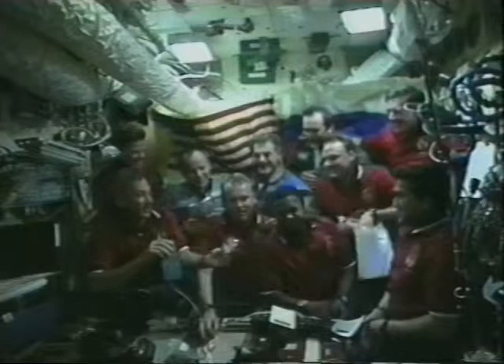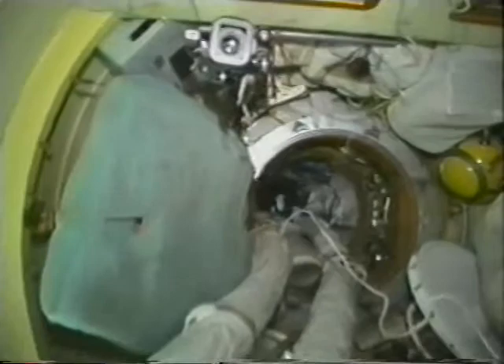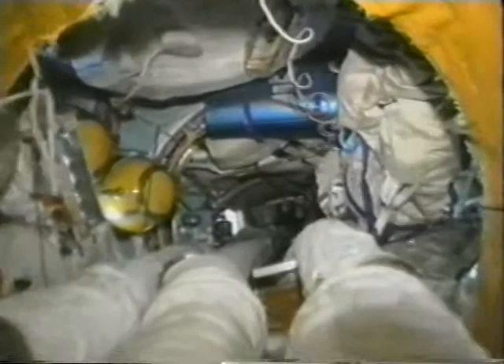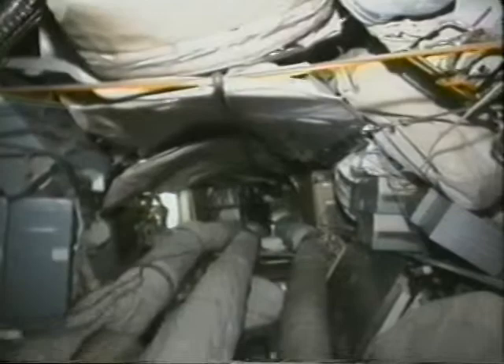The first thing we do is get together for a meal. We have something to eat with the Russians and exchange a few gifts before we get settled down to work. Here we are in the Kristall module, and you see the air hoses that provide ventilation. Very important in zero gravity not to have dead spots — we can reroute these hoses as necessary to change the air flow depending where the hot and cold spots are in the vehicle.